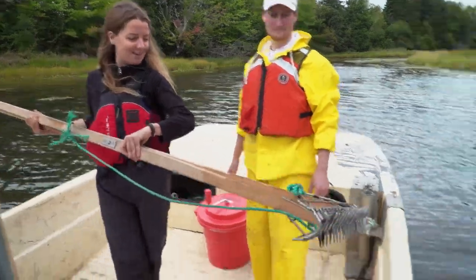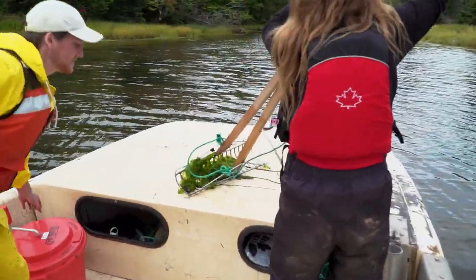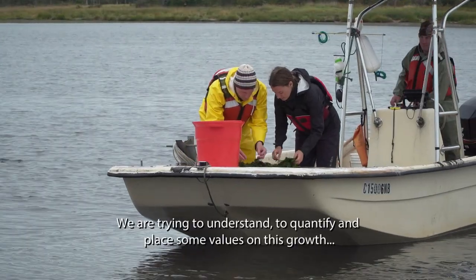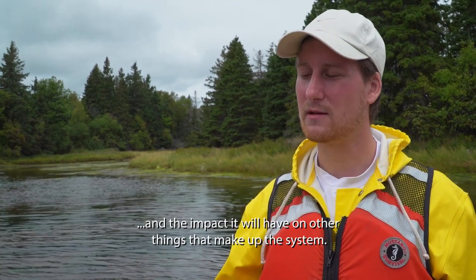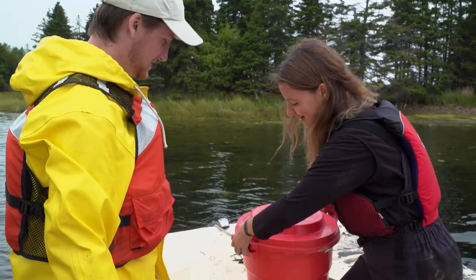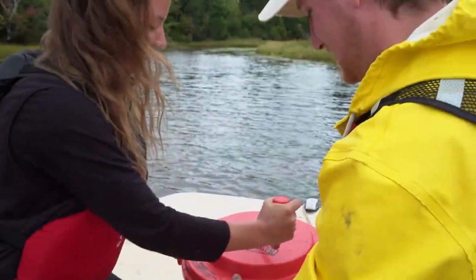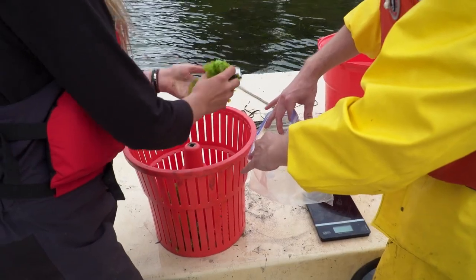I'm going to take these big tongs to collect the sea lettuce. Agricultural nutrients increase the production of Ulva so much that it threatens the biodiversity of the habitat. Now we're going to put it in essentially a really big salad spinner. You can see it's a lot drier now. We put all of the sea lettuce in a bag.